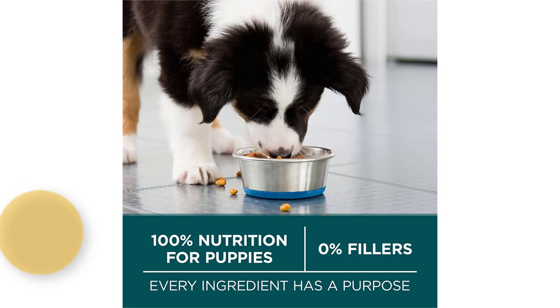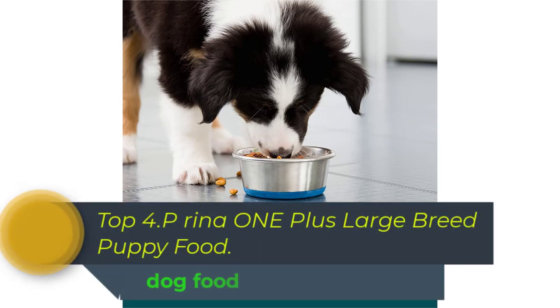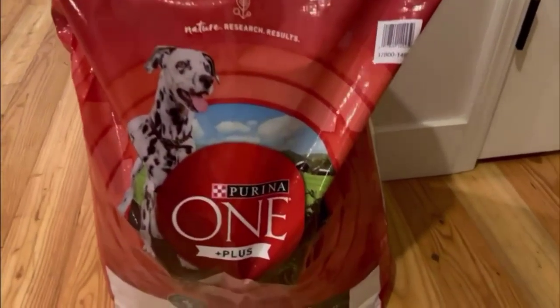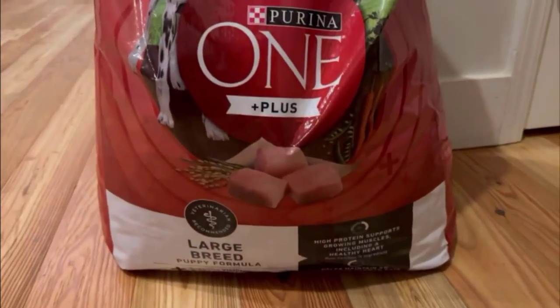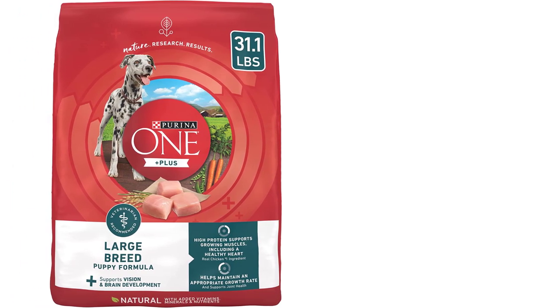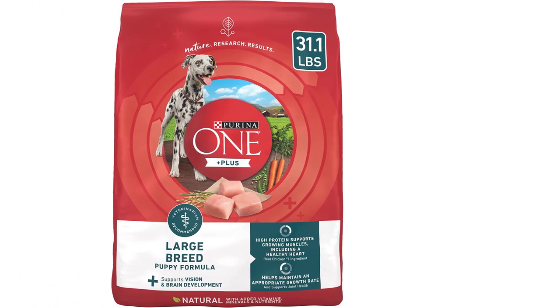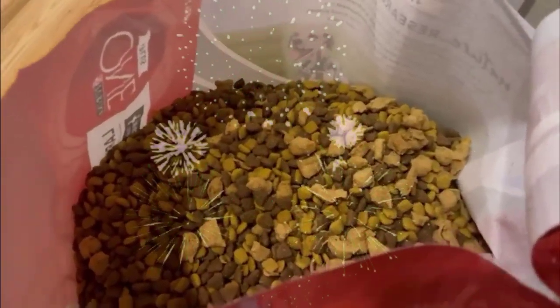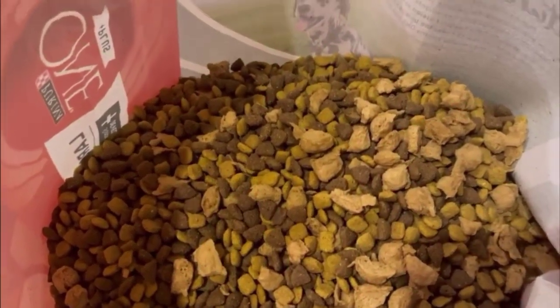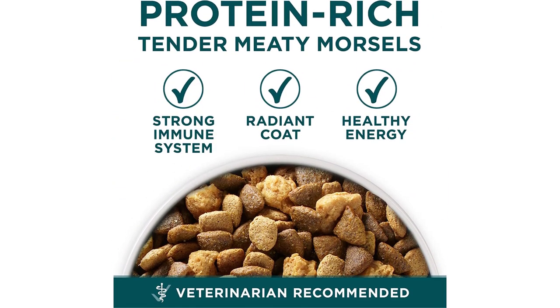Top 4. Purina ONE Plus Large Breed Puppy Food Dry formula is a premium dog food designed specifically for large-breed puppies, providing complete and balanced nutrition for their growth and development. This 31.1 lbs bag contains high-quality protein from real chicken, which supports strong muscles and healthy growth. The formula also contains added vitamins and minerals, including calcium and phosphorus, which are essential for strong bones and teeth. This puppy food is made with natural ingredients, including rice and barley, to support healthy digestion and help prevent stomach upset. The kibble is specially crafted to support the unique needs of large-breed puppies, with a larger size and shape to help promote proper chewing and digestion.